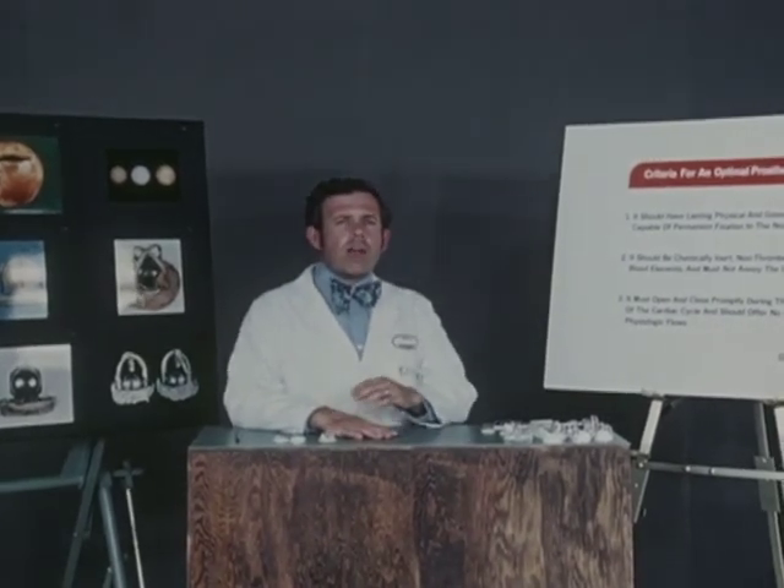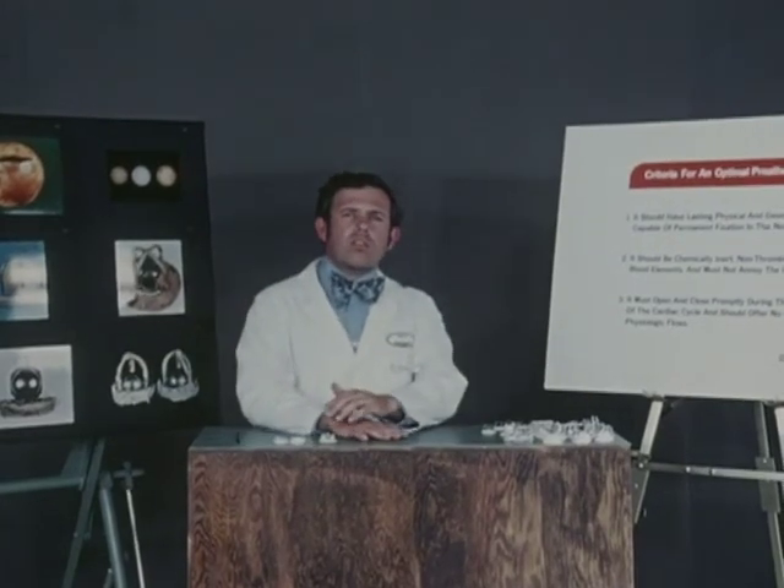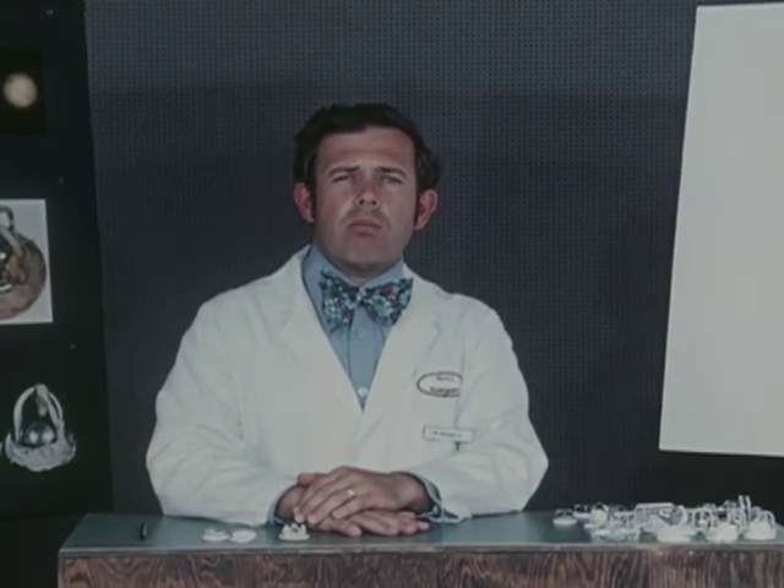These, then, represent most of the attempts at artificial construction of heart valves. It is obvious that none of them can compare with our natural valves, nor have Dr. Huffnagel's criteria laid down in 1962 been fully met. Progress in technical developments and modifications of these valves will continue, and if the next fifteen years are as fruitful as the last, we shall see many more exciting developments in artificial heart valves.